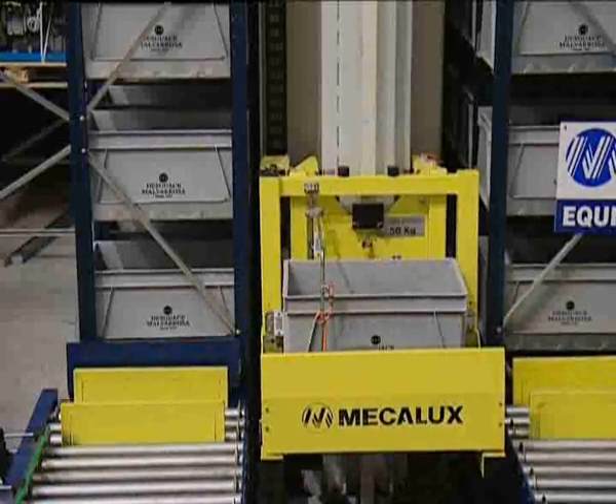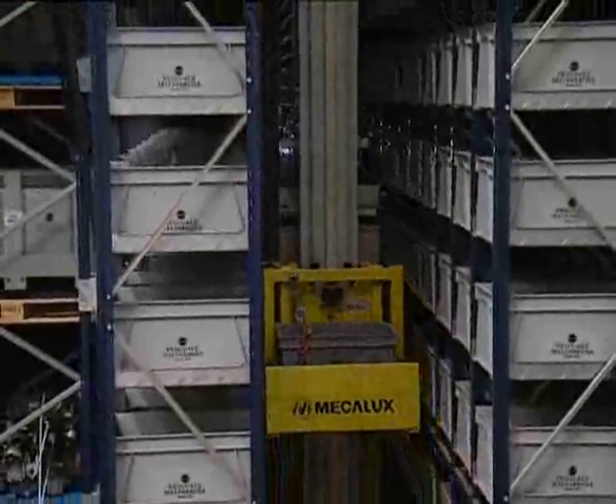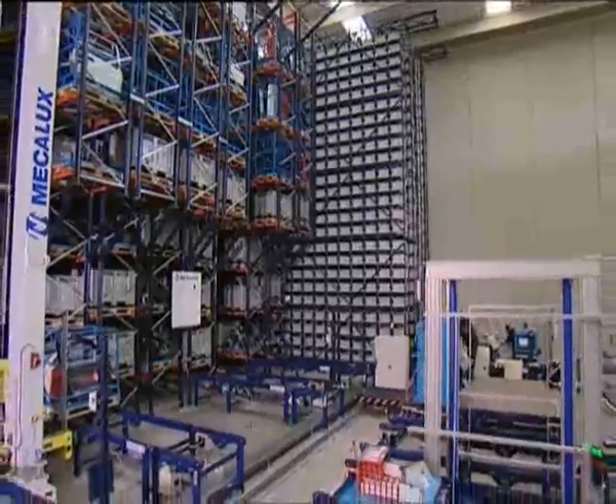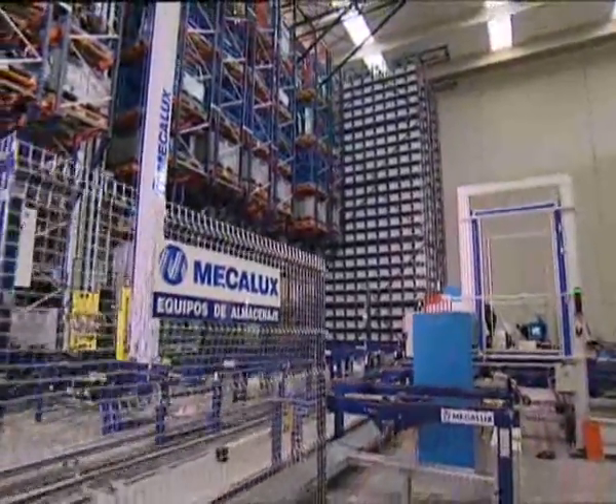With this new concept of warehousing, especially designed by Mecalux, Desguace Malvarosa has been able to increase storage capacity, reduce space, and offer a fast and efficient service for its clients.